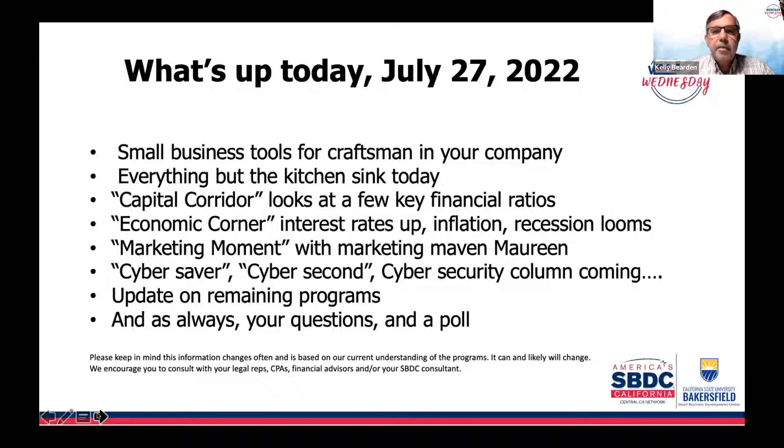We'll throw possibly everything but the kitchen sink at you, and we have some tools coming later on. We'll get into tools available now and tools that might be coming down the road as we ease out of the pandemic. Our capital corner today is going to look at a couple of programs still lingering out there and a key financial ratio — particularly interesting during these times of rising interest rates.